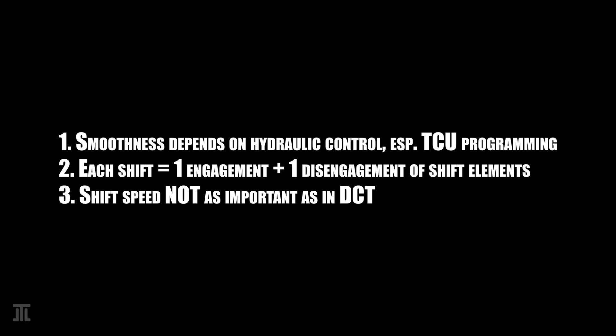BMW has been the launch operator of ZF automatic transmissions since the 1980s with the 4HP. It is likely that BMW has always had inputs to how these transmissions are designed.